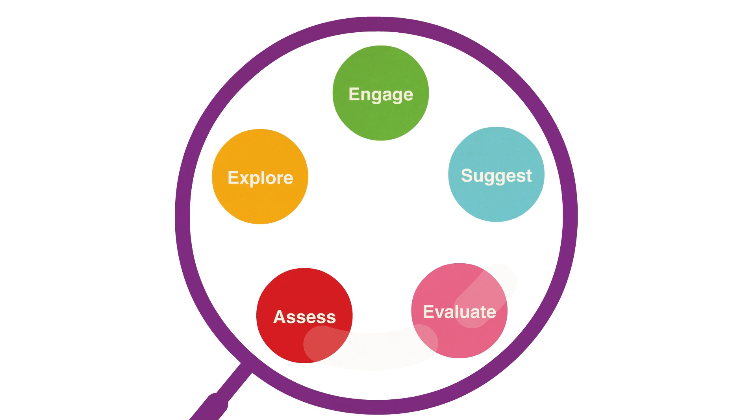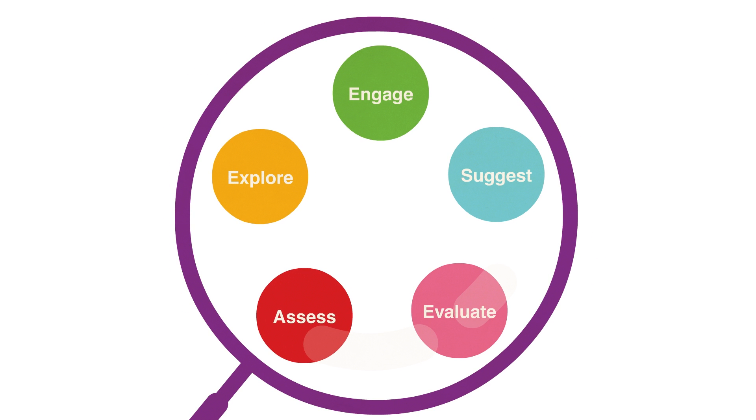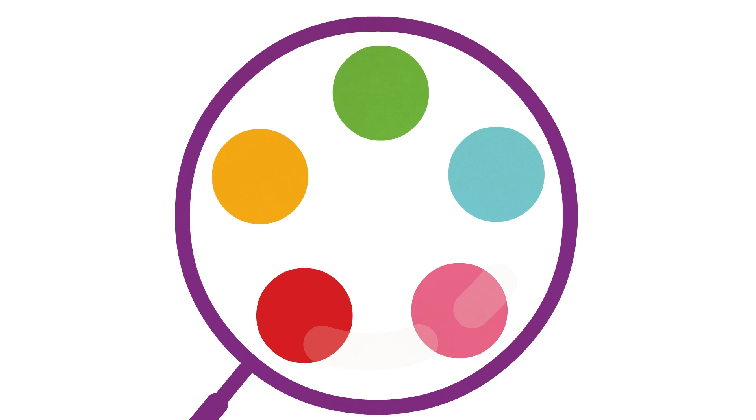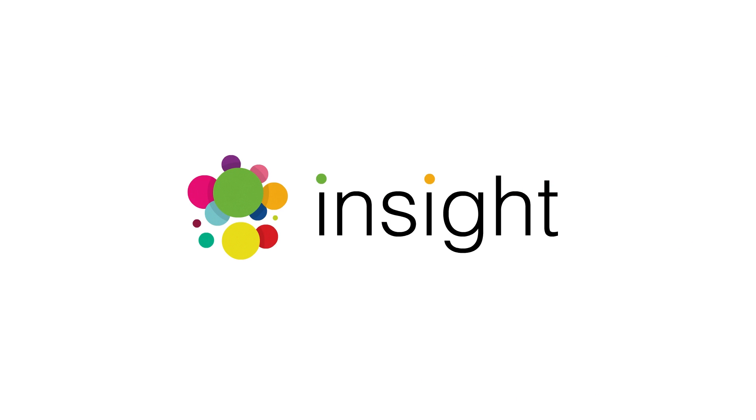Using this technology with our unique analysis techniques, we've created an intelligent, individualised learning system that will help engage, assess and develop your students' visual learning skills. It's called INSIGHT.